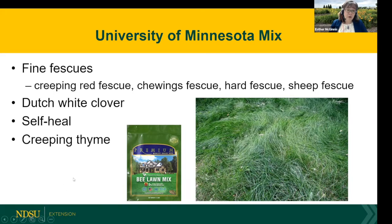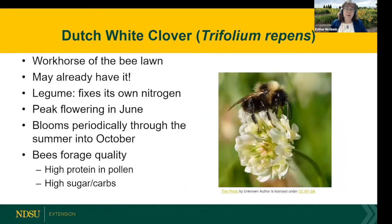The base of the mix is four species of fine fescues — low maintenance turf grass. Our fine fescues are known for being drought tolerant, needing less fertilizer, and not needing to be mowed as frequently as Kentucky bluegrass. This particular mix has three different flowering species introduced to it: Dutch white clover, self-heal, and creeping thyme. Starting with Dutch white clover — of the three, this is the most important and the workhorse of the bee lawn. Some of you may already have a bee lawn and didn't even know it. Clover is a legume, and its roots have nodules that fix nitrogen, so we don't have to fertilize as much. Dutch white clover has its peak flowering in June but blooms sporadically through the rest of the summer. From the bee's point of view, this is good eating — high protein in the pollen and a high amount of carbohydrates.